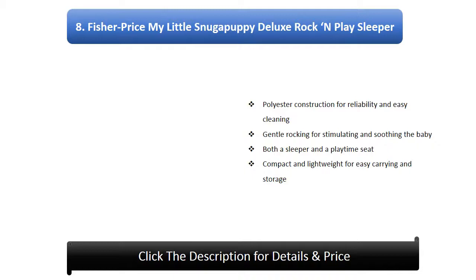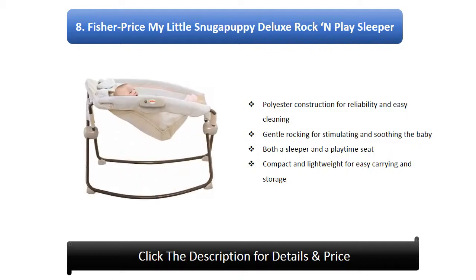Number 8: Fisher-Price My Little Snugabunny Deluxe Rock and Play Sleeper. Features polyester construction for reliability and easy cleaning, gentle rocking for stimulating and soothing the baby, functions as both a sleeper and a playtime seat, and is compact and lightweight for easy carrying and storage.